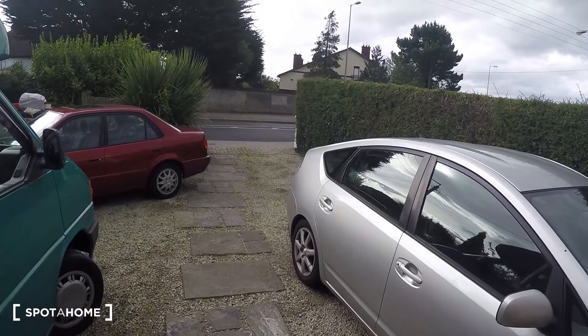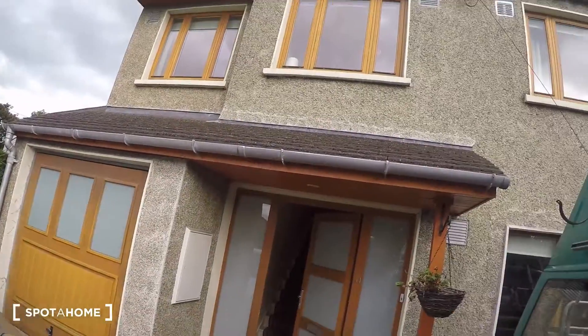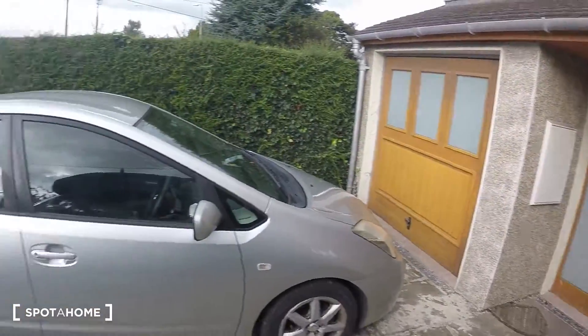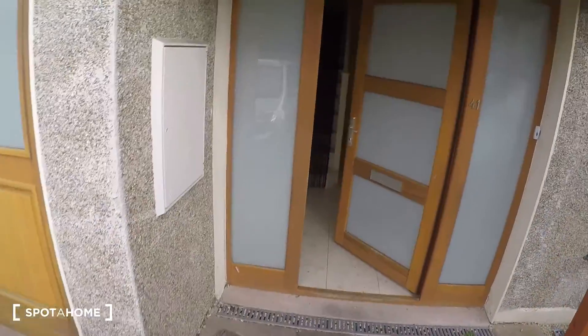This is a two-story house. Come with me and I'll show you around and see if you like it. This is the outside of the house — here is the exterior, and over there is the road. Now let's go inside.